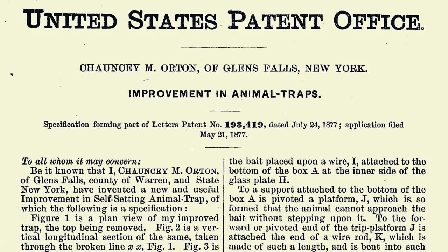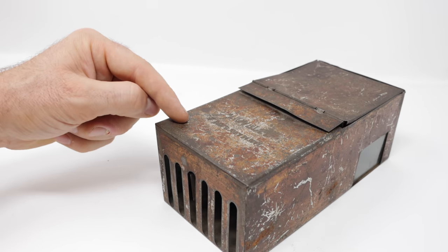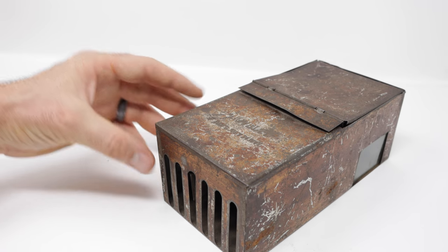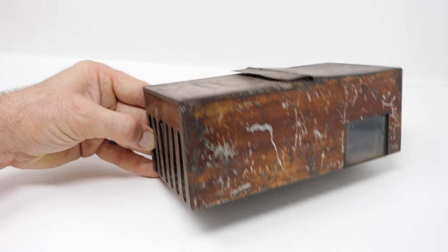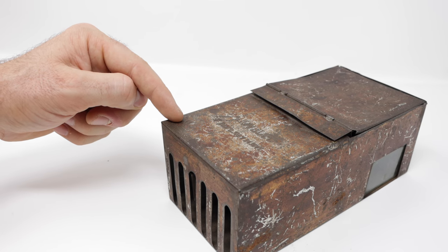On the top here, it's kind of hard to read, but it says 'Novelty' with a patent date. This trap was first patented by Chunsi Orton of Glen Falls, New York on July 24, 1877. What makes this trap so special is how rare it is, its age, and condition. This trap was made 143 years ago, very few were made, and even fewer survived. We're going to test it out in the barn.